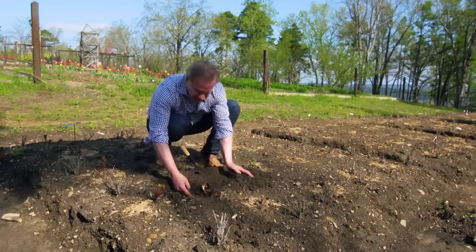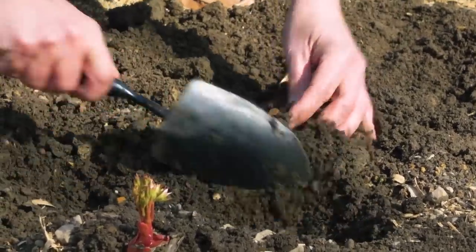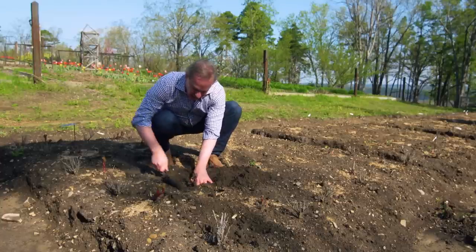You just pull the soil around like this. These will last for decades in your garden if planted correctly.